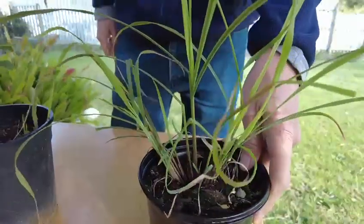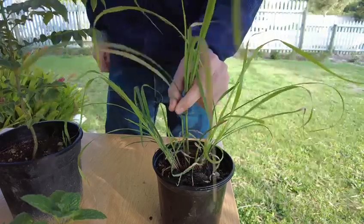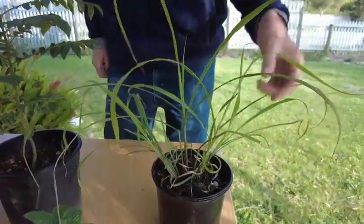Lemongrass is so easy to grow. Just harvest the stems as you need them and they keep multiplying — very easy and lovely for Thai curries.